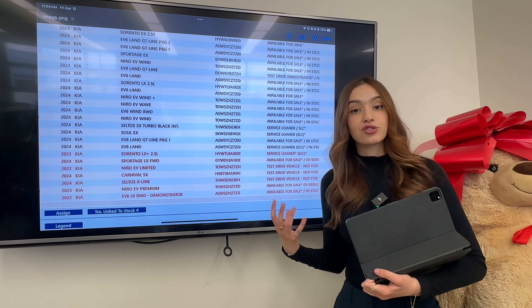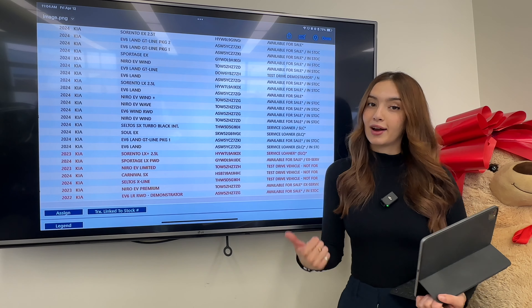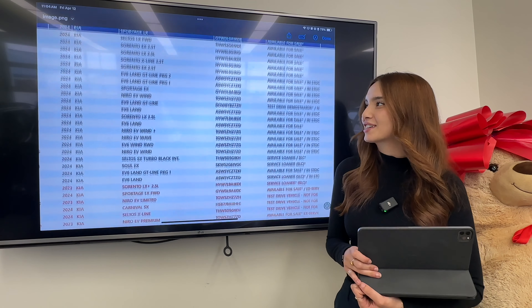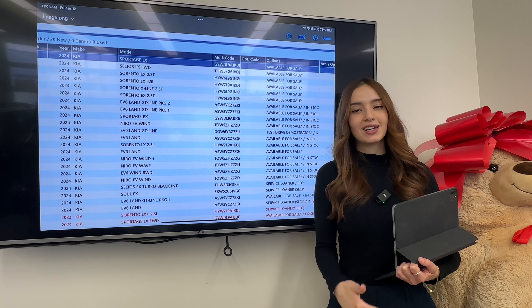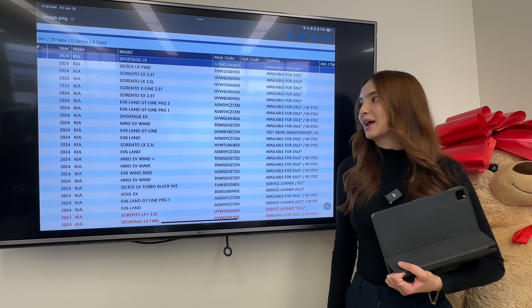After that GT Line that is not available for sale, we have our EV6 Land in Yaplu, a Sorento LX — another entry-level Sorento — another EV6 Land, two Niros with one being the Wind Plus and one being the Wave. After that, we have an EV6 Wind rear-wheel drive and a Niro EV Wind.